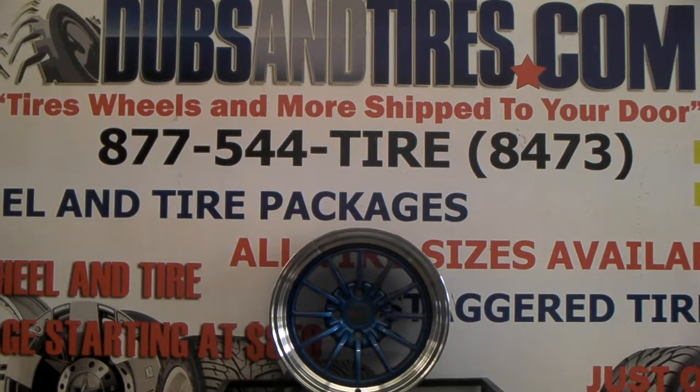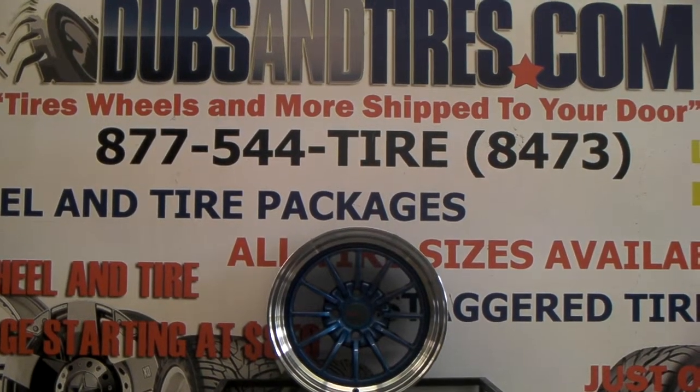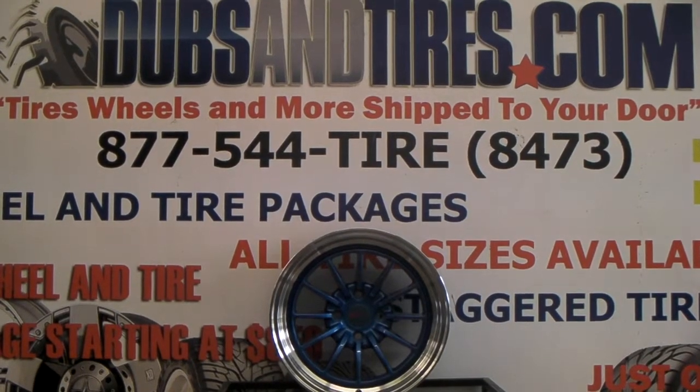It's your boy KB from Doves and Tires TV at DovesAndTires.com. Find us online at DovesAndTires.com or call us at 877-544-8473.